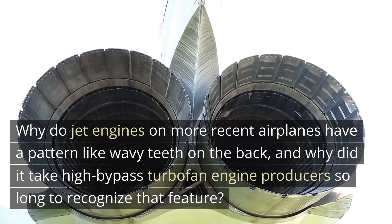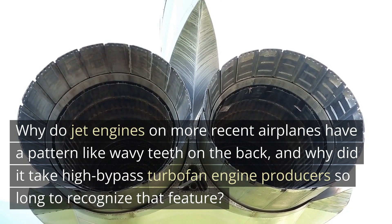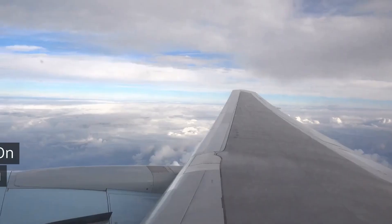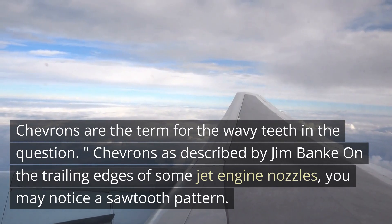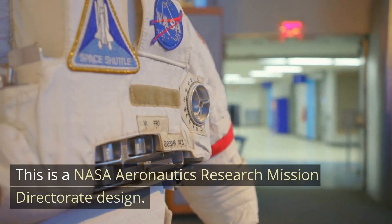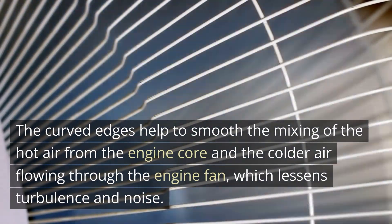Why do jet engines on more recent airplanes have a pattern like wavy teeth on the back, and why did it take high bypass turbofan engine producers so long to recognize that feature? Chevrons is the term for the wavy teeth. Chevrons are described as the sawtooth pattern on the trailing edges of some jet engine nozzles — a NASA Aeronautics Research Mission Directorate design.